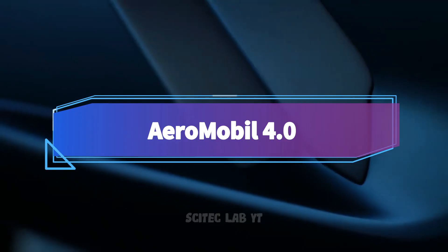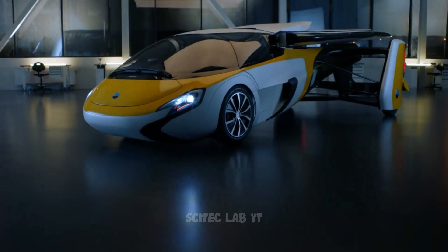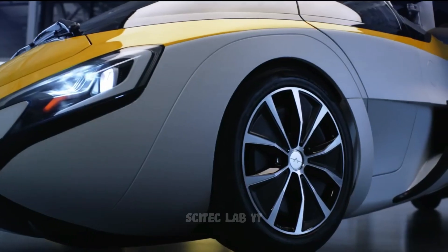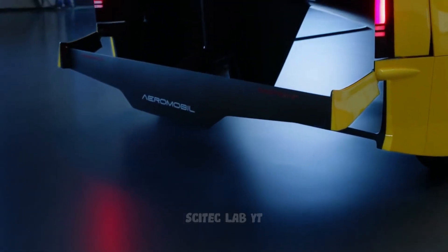Our third model is the Aeromobile 4.0, a four-wheeled car that can transform into a plane with wings that fold out. It has a range of up to 700 miles and can reach a top speed of 160 miles per hour in the air.